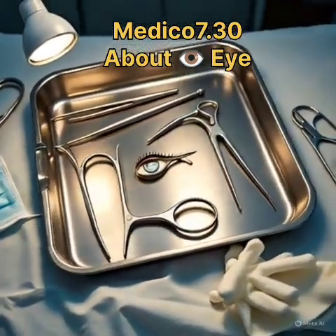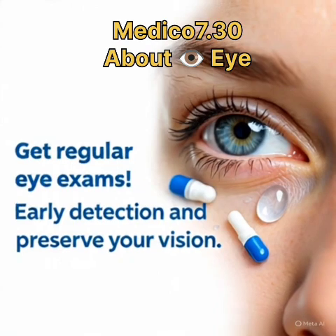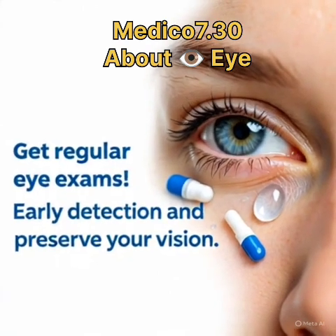3. Glaucoma — optic nerve damage. Treatment: eye drops, laser, or surgery to lower eye pressure.